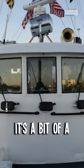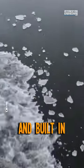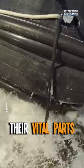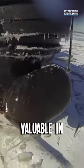With icebreakers, it's a bit of a different story. Their hull needs to be designed and built in such a way that the ice can't slow them down or damage their vital parts, like propellers, which are extremely valuable in a vessel.